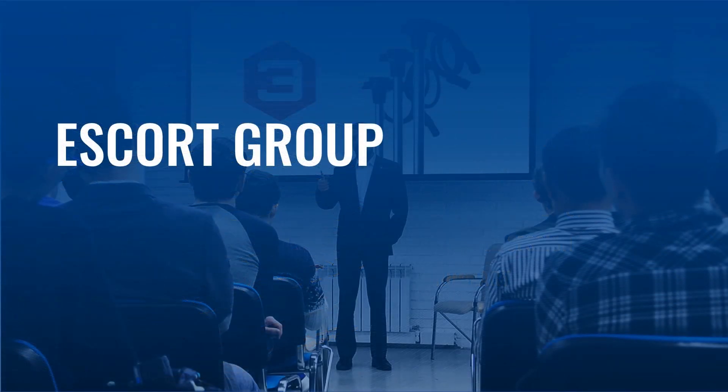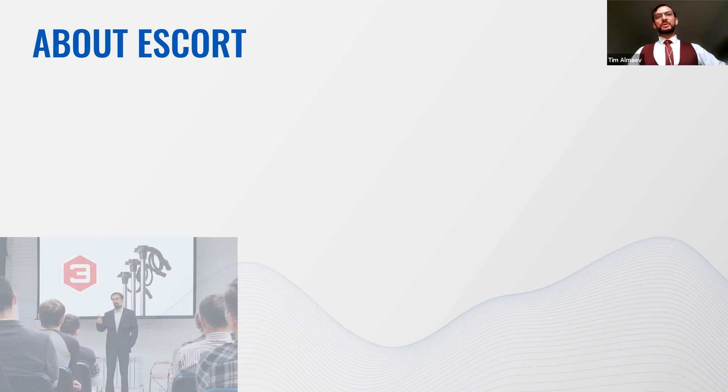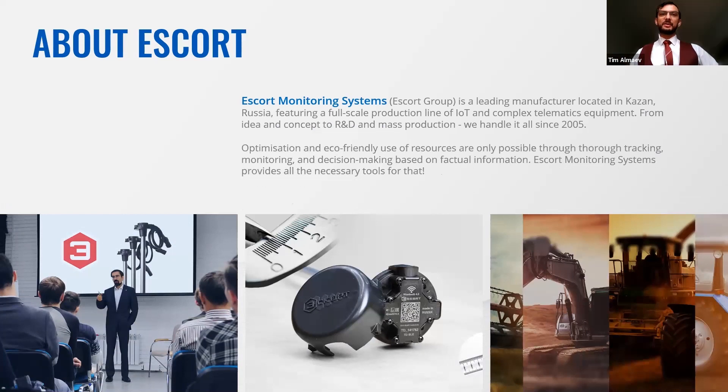Let's start with the latest and the greatest from Escort Group. Escort Monitoring Systems is a manufacturing plant located in Kazan, Russia, featuring a full-scale production line of IoT and complex telematics equipment. From idea to development to mass production, we handle it all since 2005. By combining high-end electronic hardware with cutting-edge software algorithms, we create beautifully functioning devices. Our best-selling tool, Fuel Level Sensor for automotive fleets, helps save up to 30% on fuel expenses. Optimization and ecological use of resources is only possible through proper counting and factual information, and Escort Monitoring Systems will provide you all the necessary tools for that.